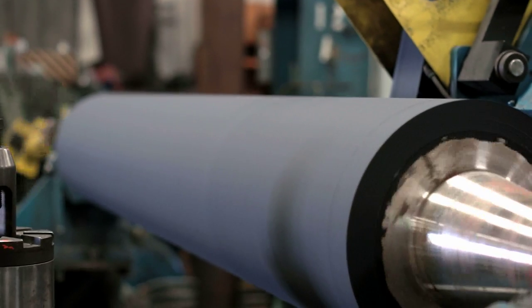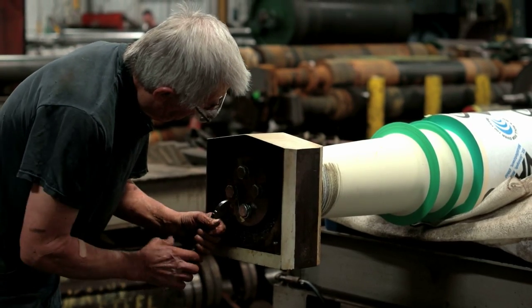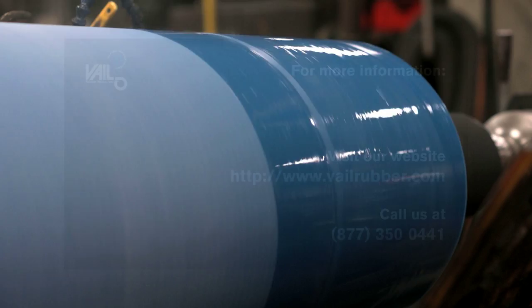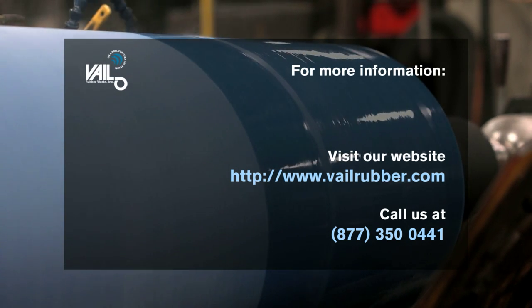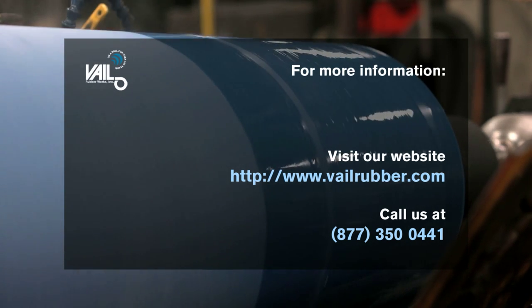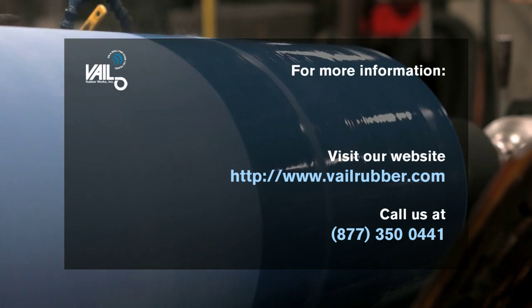Above all else, our St. Joseph, Michigan headquarters is where the personal touch we offer every customer begins. Talk to us about how we can help you improve your roll cover turnaround time and overall satisfaction with the right roll covering solution for your paper, metal, or industrial process.